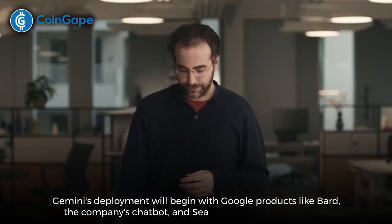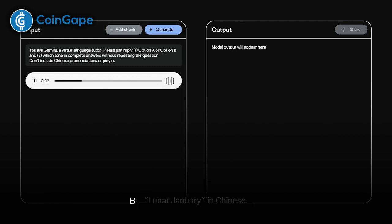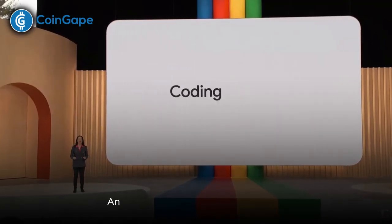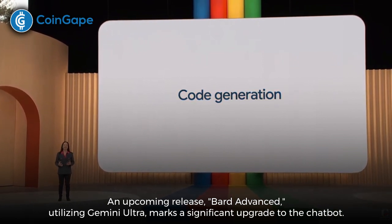Gemini's deployment will begin with Google products like Bard, the company's chatbot, and search generative experience. Bard, powered by Gemini Pro, promises advanced reasoning, planning, and understanding. An upcoming release, Bard Advanced, utilizing Gemini Ultra, marks a significant upgrade to the chatbot.